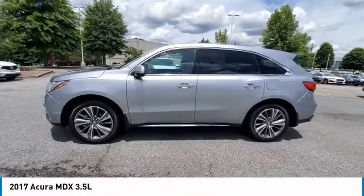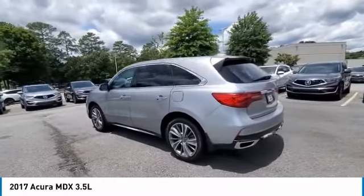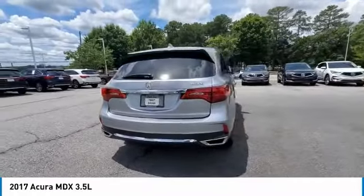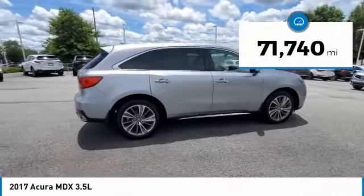Looking for the right vehicle? Check out the 2017 MDX. The Acura MDX is a wonderful choice if you're looking for a mid-size luxury crossover SUV. Thanks to its high safety scores, a strong engine, all-around utility, and capable handling, this vehicle has less than 75,000 miles.